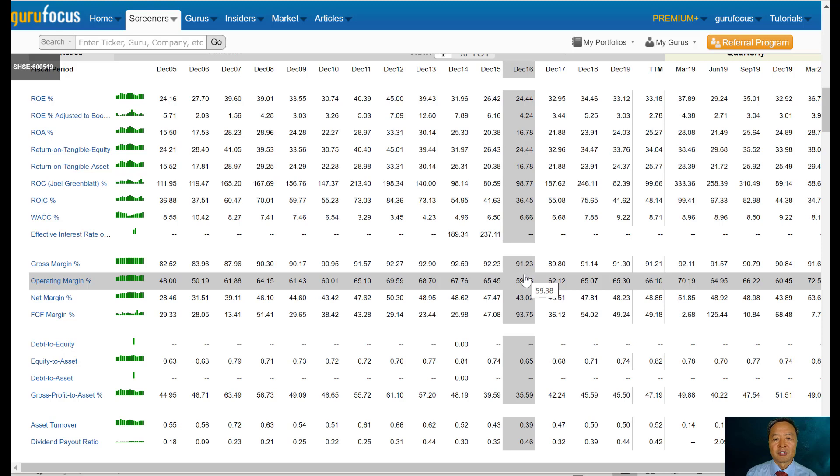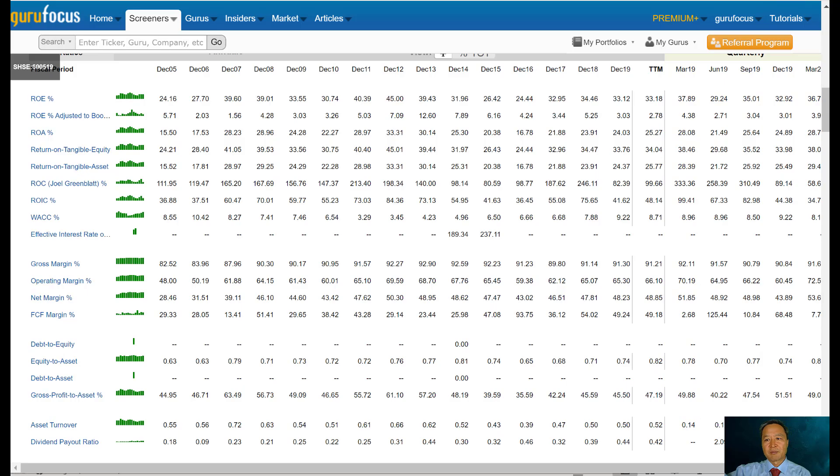If you compare the examples I just gave — GM and Toyota Motors versus Microsoft, Moody's, and Moutai — you can clearly see there are two categories of companies: one is asset-light with high return on invested capital, and the other is asset-heavy with low return on invested capital.